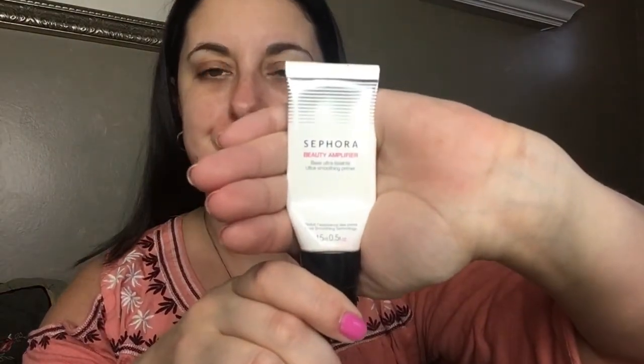So this was one of my first base primers I bought from Sephora — it's empty, I don't even know why I still have it. I just thought it was the best primer in the whole world because I hadn't tried anything else, but it turns out it's actually not so hot. We're gonna get rid of this.